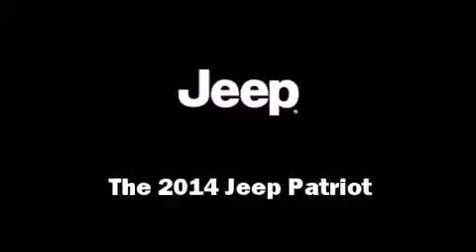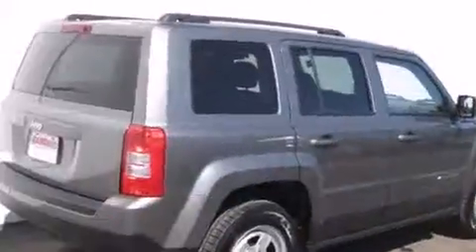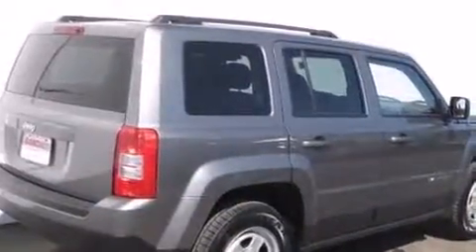Take command of the road in the 2014 Jeep Patriot. Under the hood, you'll find a four-cylinder engine with more than 150 horsepower, providing a smooth and predictable driving experience.